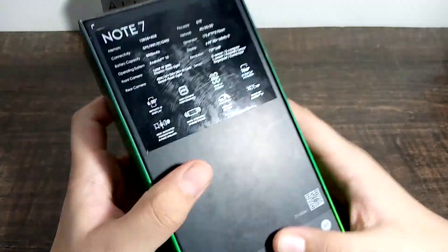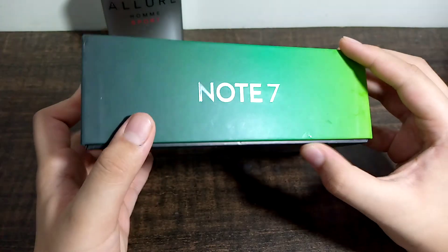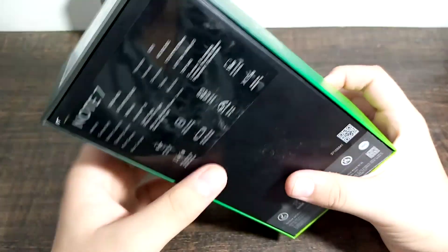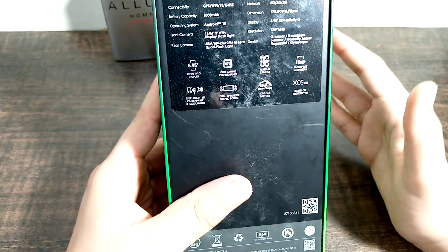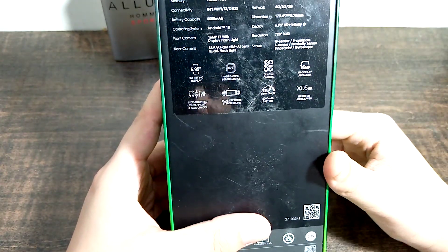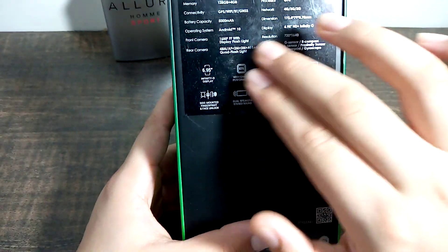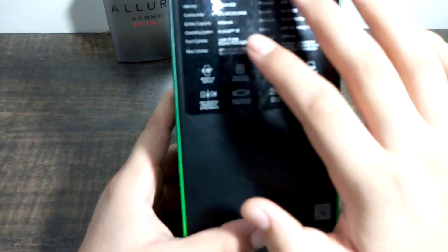Basically, this is a straightforward device. Now you can see the sealed box. I bought it about a week ago and have been using it, so you will see a small review in this video. These are the exact specifications: processor, memory, battery, 18 watts fast charging.